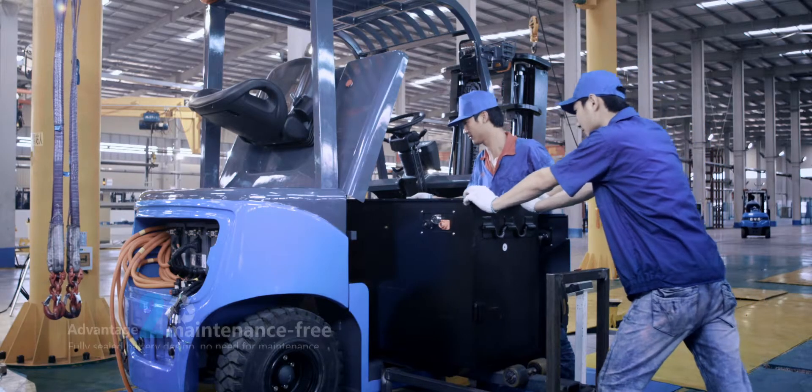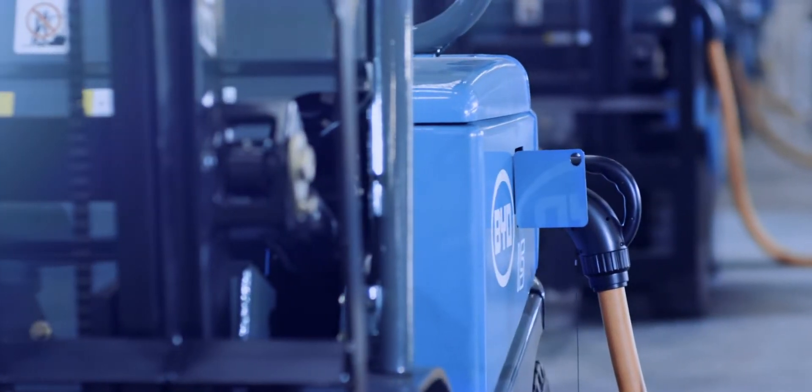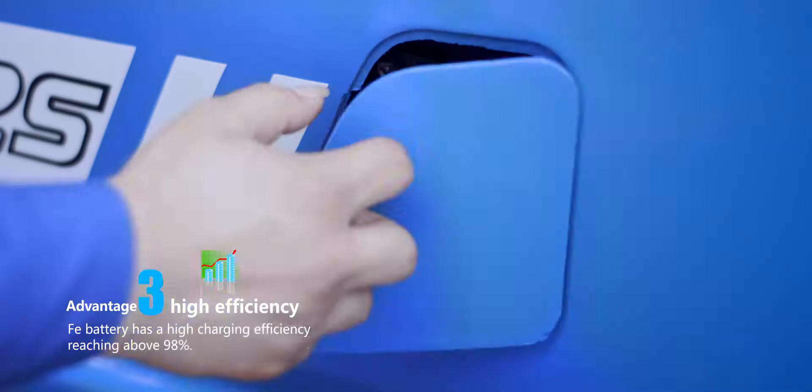Maintenance-free: BYD Faye battery enjoys the advantage of maintenance-free and gets fully sealed in the intact battery case.